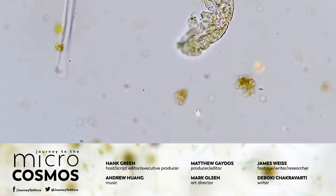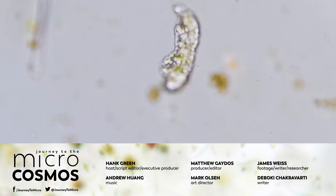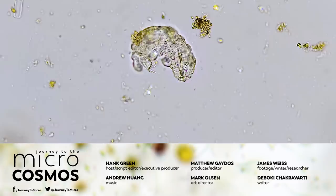Thanks to our master of microscopes, James, for all of his amazing work and skill. If you'd like to see more of what he does, you can check out Jam and Germs on Instagram. And if you'd like to see more of what we do, just go to youtube.com/microcosmos, where you can find our entire first season of videos. Click on that subscribe button so you can find a new video every single week. Okay, bye.